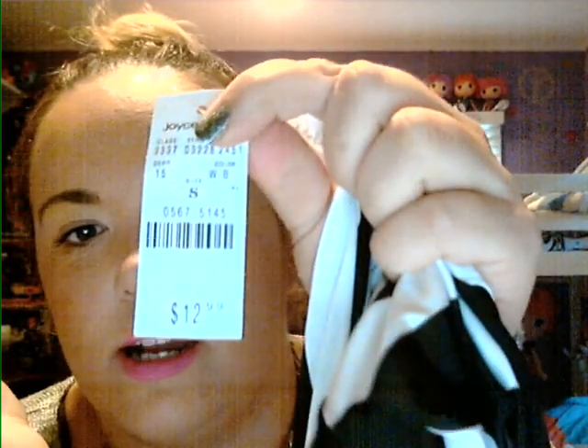Then another shirt I got for my daughter — not for me — is this really cute turtleneck crop top with fringe. It's a black and white Beetlejuice print, and we love fringe in this house. This awesome shirt was $12.99. It's the same nylon stretchy fabric as the leggings, really cute, and seems pretty durable. The fringe at the bottom is our favorite part — that's from Joyce Leslie.